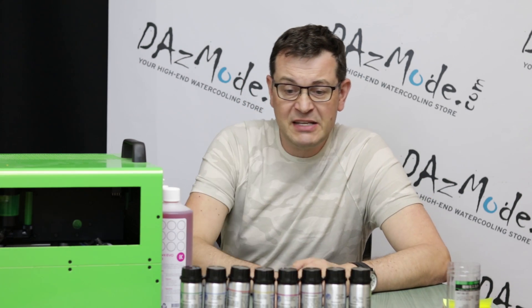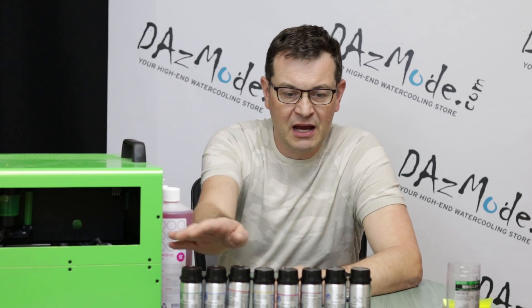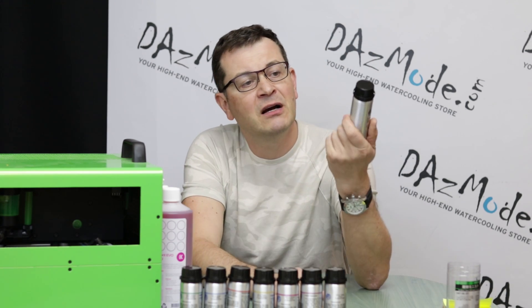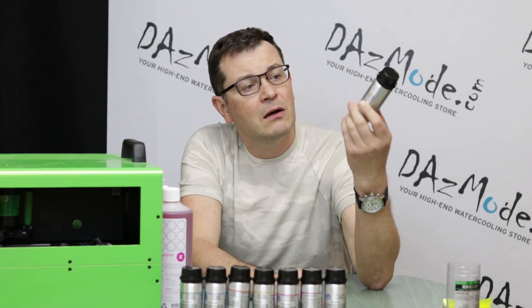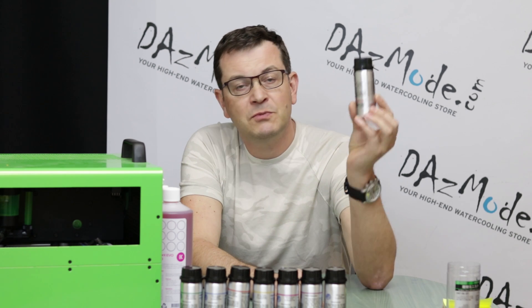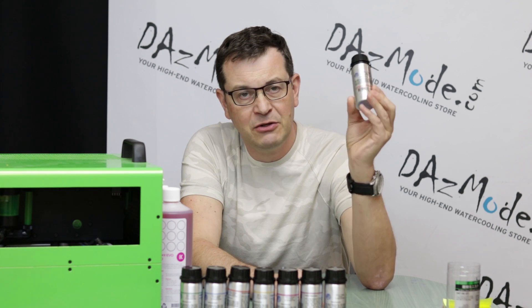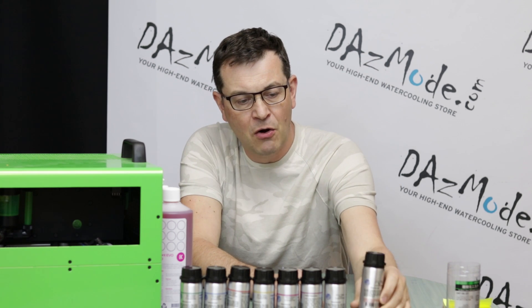We have basically a set of nine colors, and I have everything in 100ml concentrate that you can dilute to one liter. So you add 900ml of distilled water and you get one liter of coolant.